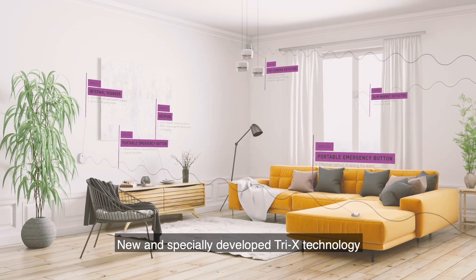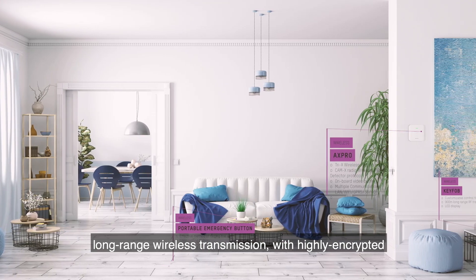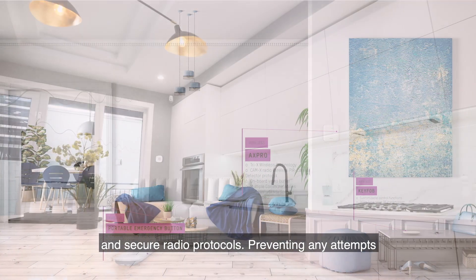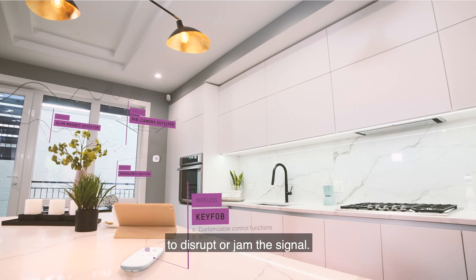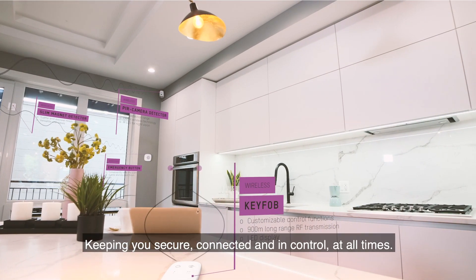Newly developed Tri-X technology delivers powerful and super fast long-range wireless transmission with highly encrypted and secure radio protocols, preventing any attempts to disrupt or jam the signal — keeping you secure, connected, and in control at all times.